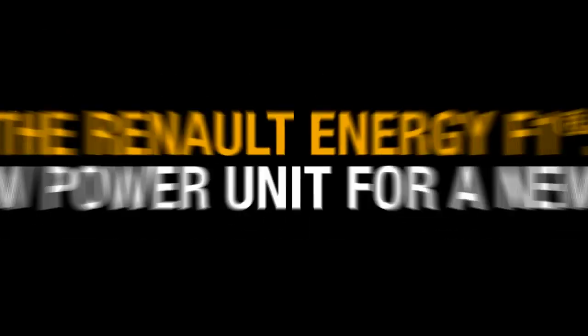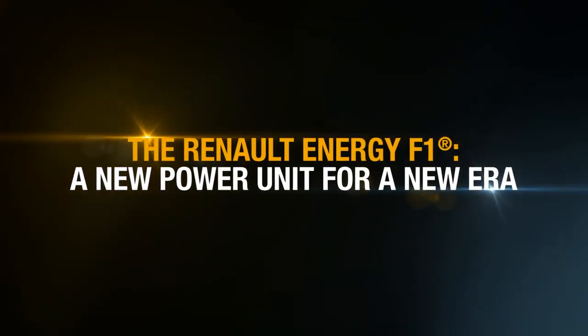The Renault Energy F1 — a new power unit for a new era.